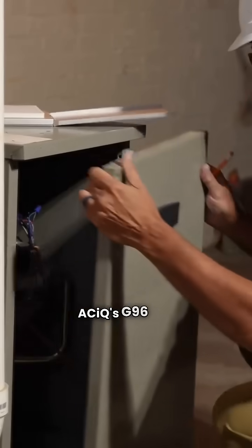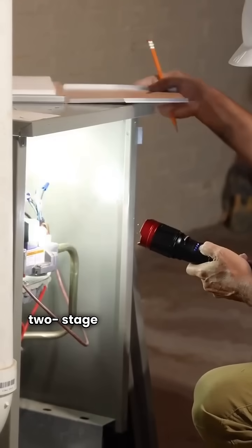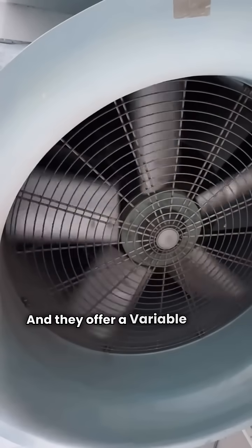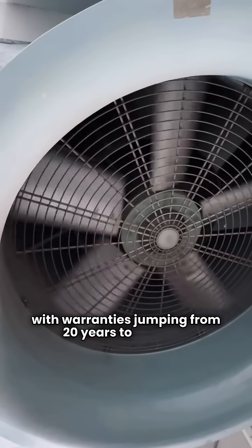The premium models — ACIQ's G96 and Comfortmaker's F96 — both feature a two-stage gas valve for better temperature control, and they offer a variable speed blower option, with warranties jumping from 20 years to lifetime.